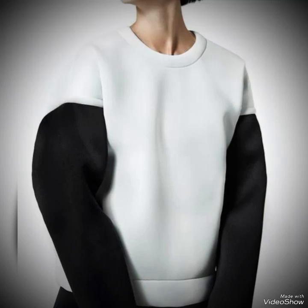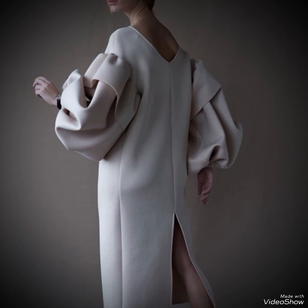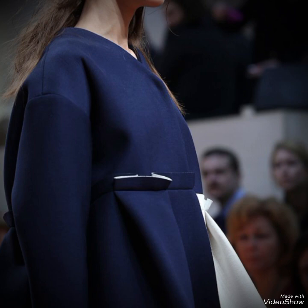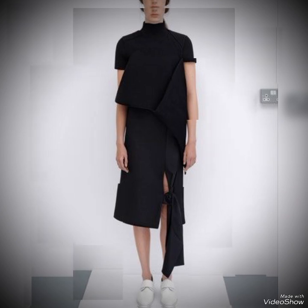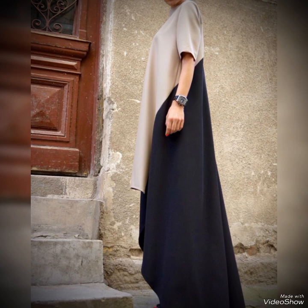Hey viewers, welcome back to my YouTube channel Elegance of Goya. I hope all of you are fine and doing very well. Today I am here with an amazing and unique collection of futuristic black dresses. You can see what an amazing and beautiful design. These garments often feature sleek lines, asymmetrical cuts, and metallic accents that give them a futuristic and edgy look.